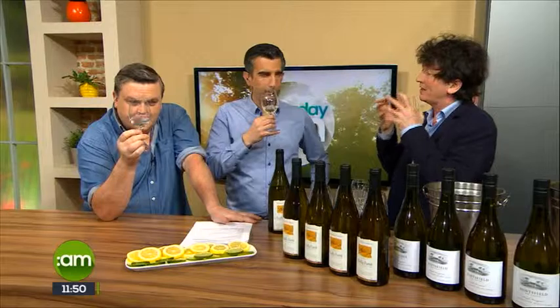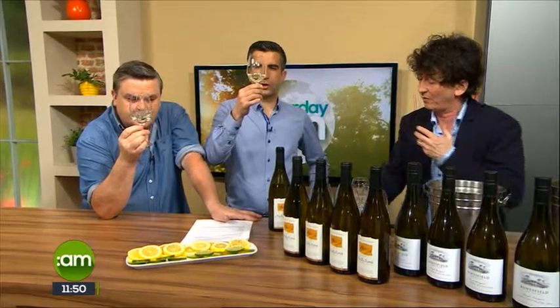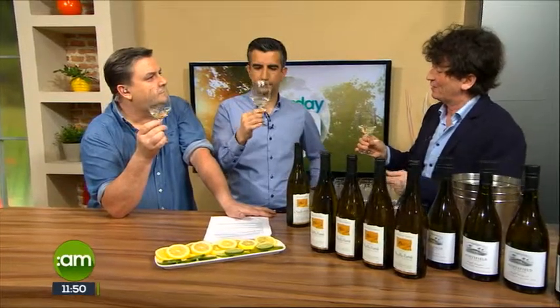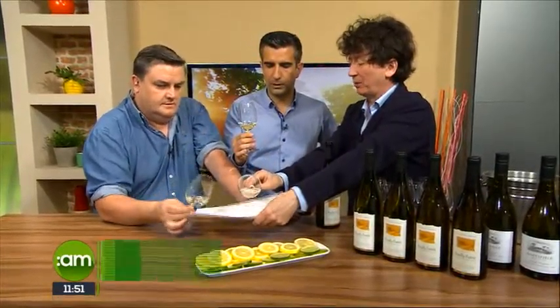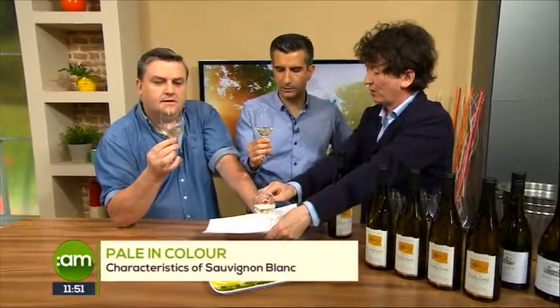So Pouilly-Fumé is a village, the grape is Sauvignon Blanc, and here we're going to get this lovely flinty character. Colour-wise, very pale. If you're blind tasting, always hold the glass up against a white background — do you see that? It's pale and it's bright, almost water white.